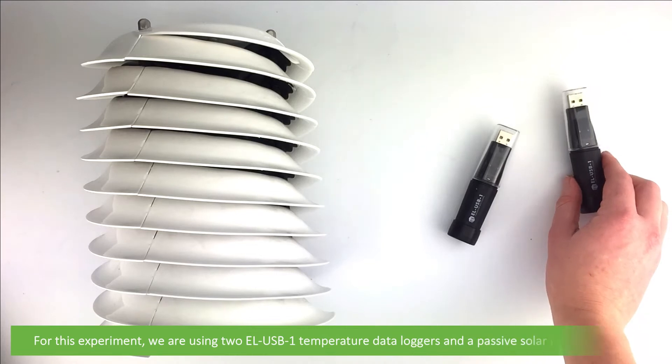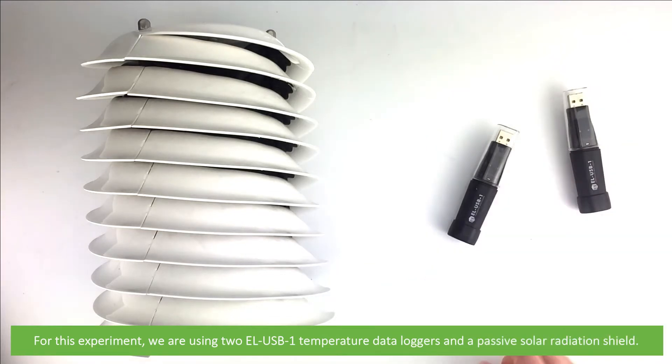For this experiment we're using two ELUSB1 temperature data loggers and a passive solar radiation shield.